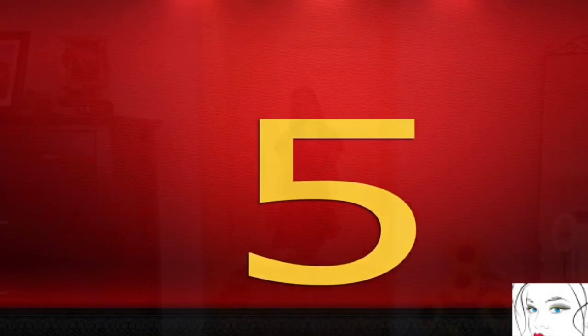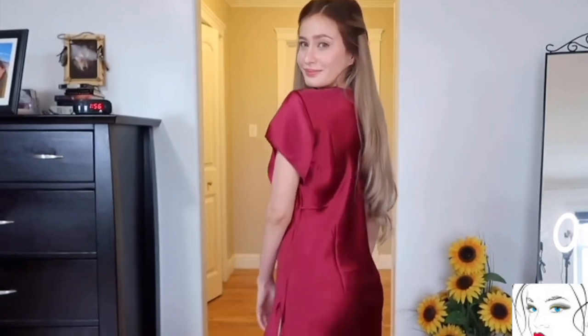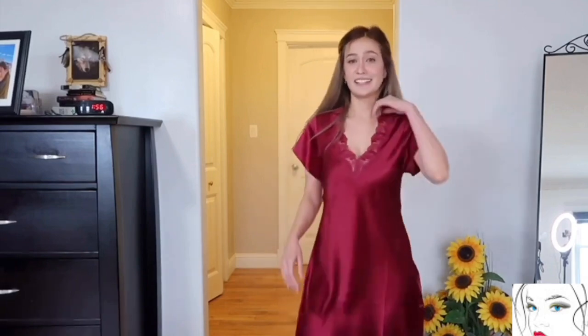This next dress is something which will make you say only one thing — yes, this is nightwear. Just look at this beautiful and sexy red color, and the shine of this color makes it even more sexy. The feel of this material is really so amazing and gives you positive vibes. The design of this nightwear is also very elegant and sober.